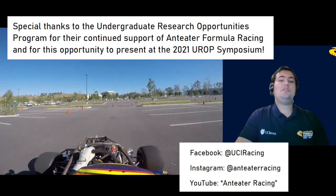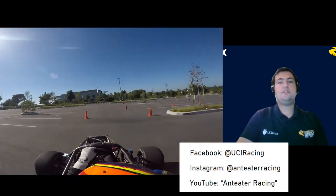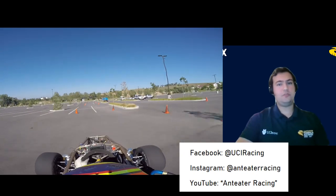We would like to acknowledge all the students who have contributed to this vehicle, as well as Professor Chiffin Georgiou, our faculty advisor, for his advice and support. Thank you so much for watching.